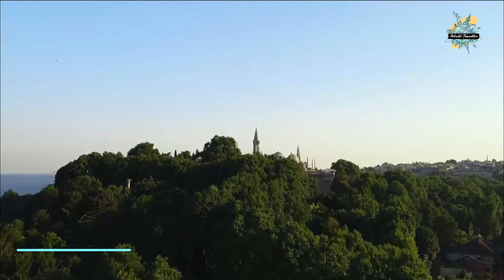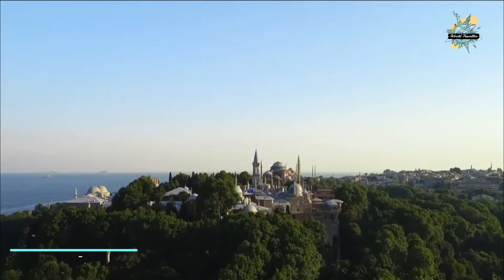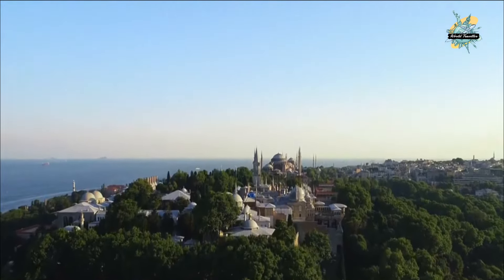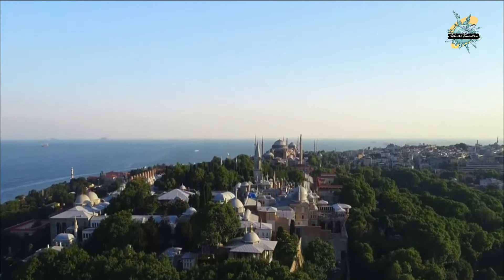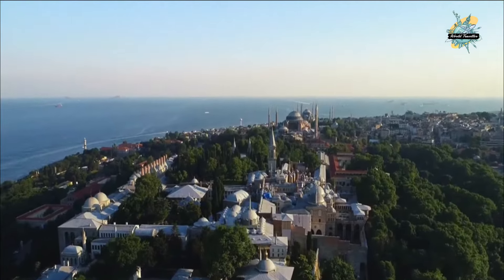Topkapi Palace was completed in 1478, built at the request of Fatih Sultan Mehmet. It is one of the great palace museums. After visiting the palace, we come back to the Hagia Sofia side.